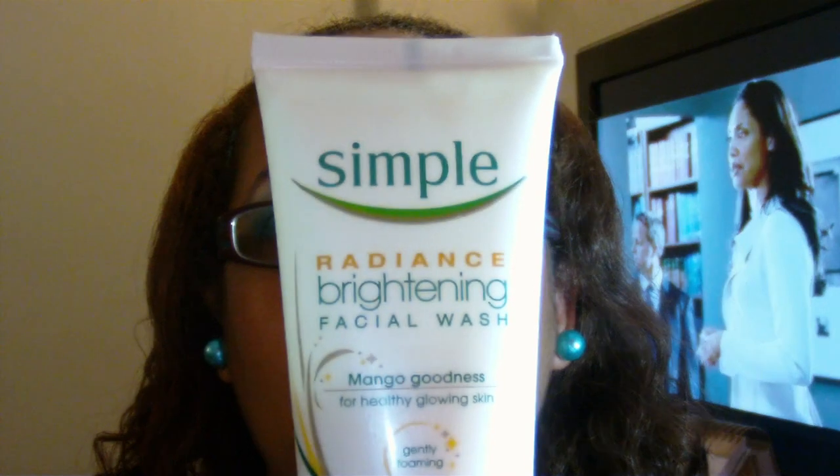The other item is the Simple Radiant Brightening Facial Wash in Mango Goodness for healthy glowing skin. People who know the Simple brand know it doesn't carry any fragrance. I've noticed a decrease in my breakouts, which I've been having a lot of recently. As for healthy glowing skin, I'm not sure — I'm pretty much yellow anyway. Mine smells like it's going bad but I think it's the mango extract. I'm still using it and it has my face very soft.